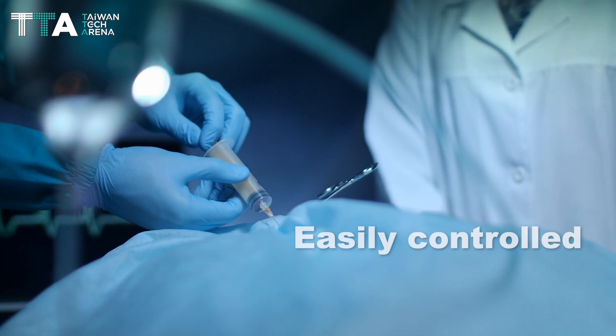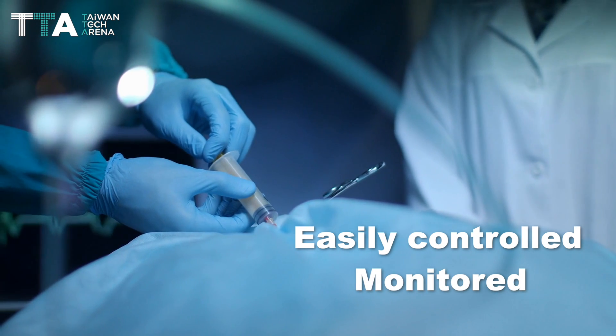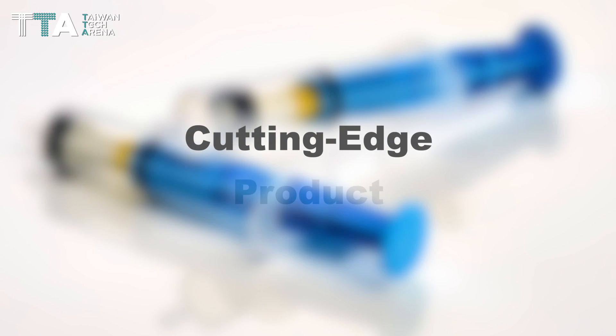In addition, it is easily controlled and monitored by physicians, allowing them to use two hands to advance the needle. EpiFaith is compatible with both cutting-edge and mainstream products used in epidural procedures.